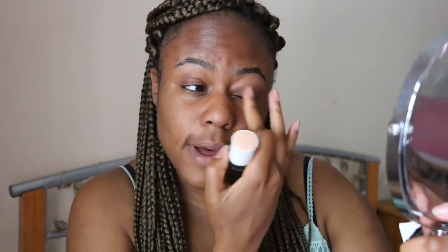Make sure you apply it underneath the eye as well. I also apply a little bit on my eyelid to work as an eye primer, because there's no point using two different primers for the exact same thing.